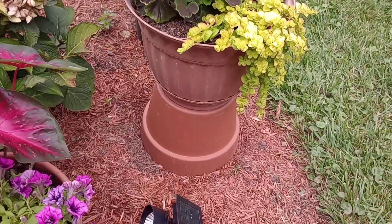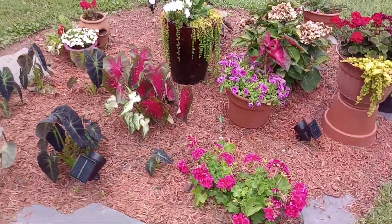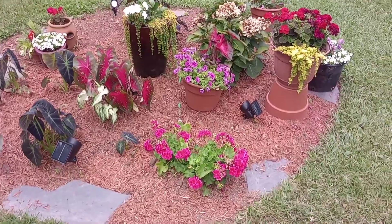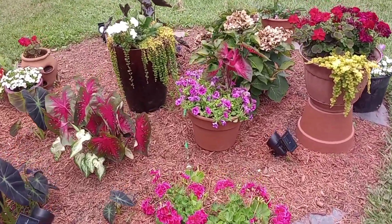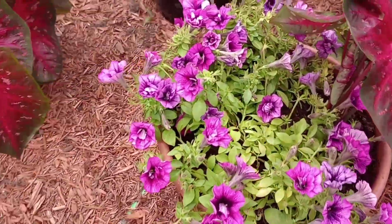Our geraniums — we glued two pots together to get this terracotta urn-looking pot, and it's going to come in handy. That was a nice move because the creeping jenny is going to trail at least two feet, and Janice likes to keep that cut from the ground.